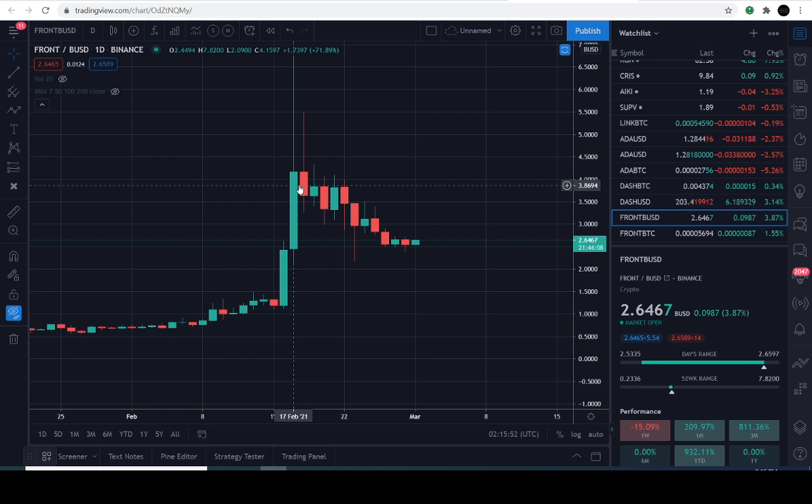Today is February the 28th, 2021, and the current price of this cryptocurrency is $2.64 — it's up approximately 3.8% for the day.